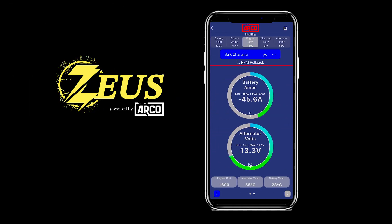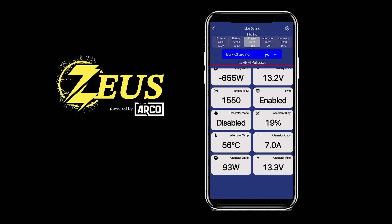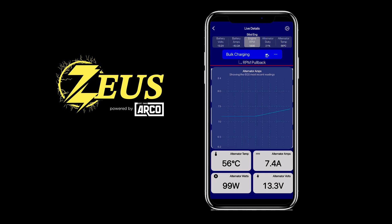Inside the app, there's a fully customizable home screen. You can swipe between alternators and swipe all the way over to see the live streaming data page. Touching any field lets you see the last 600 points recorded.